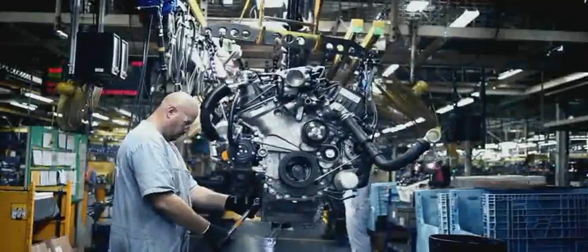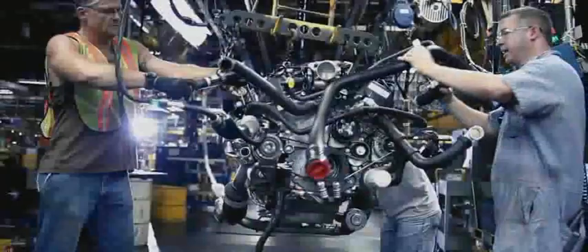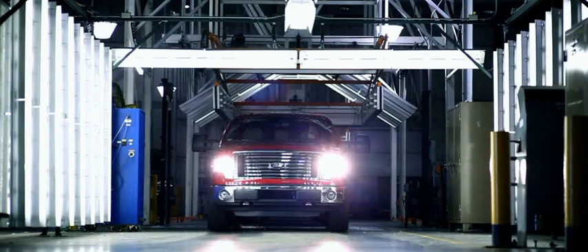Now after you put an equivalent of 150,000 miles like this on an engine, you might think that's proof enough. But we're just getting started — because we're going to take this same engine out into the real world for some real torture.